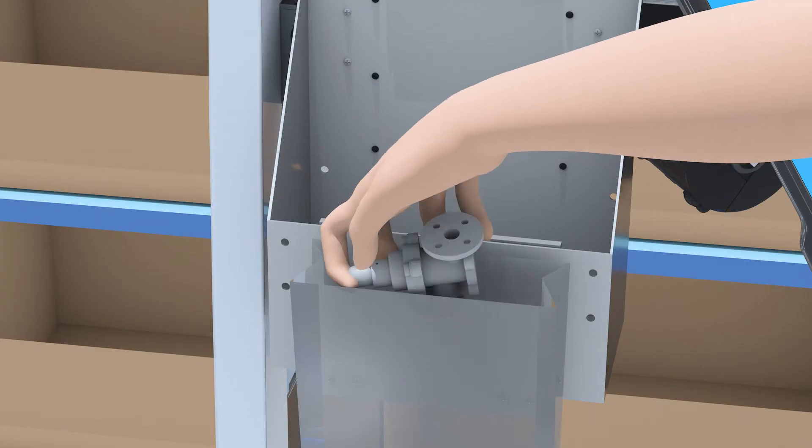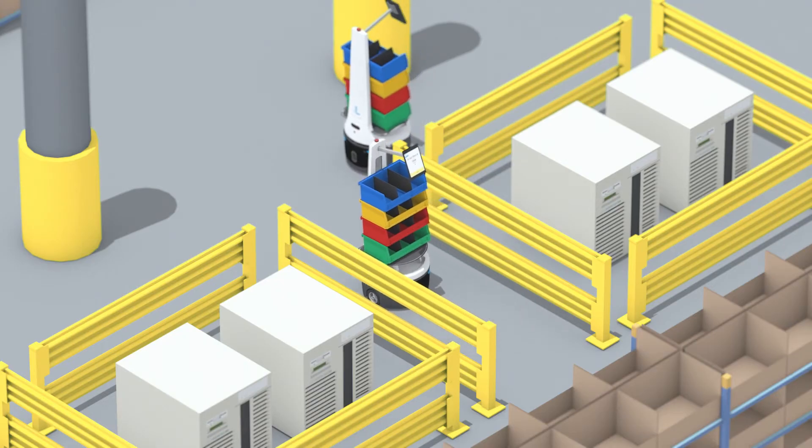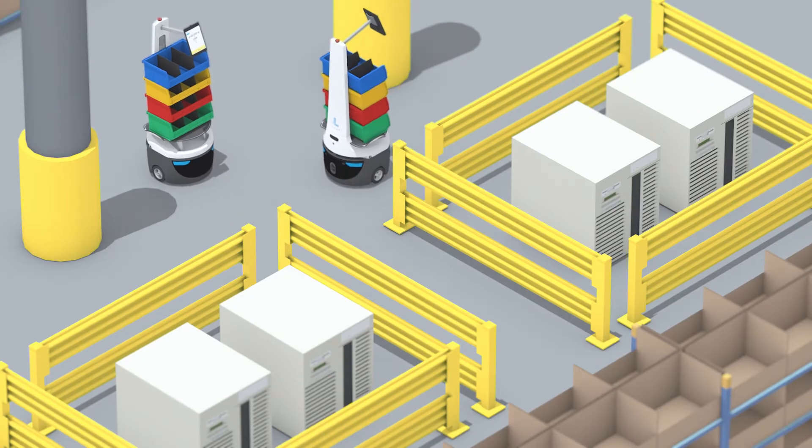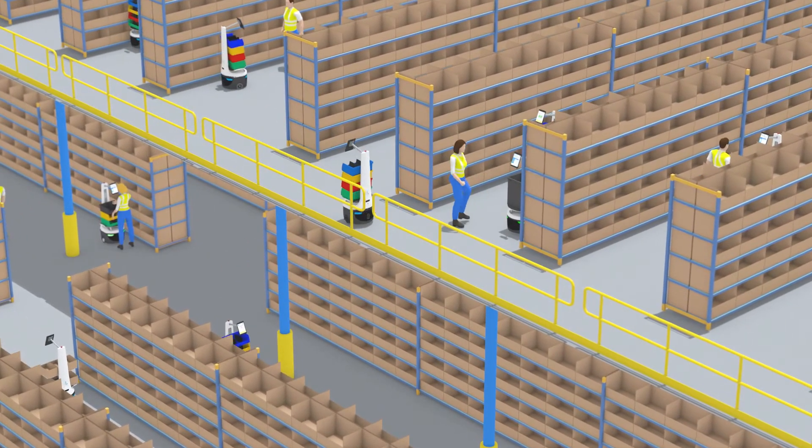Pick, kit, and label different sized products quickly and error-free. The bots can work in almost any environment, including mezzanines and tight spaces, unlike cart-based automation systems.